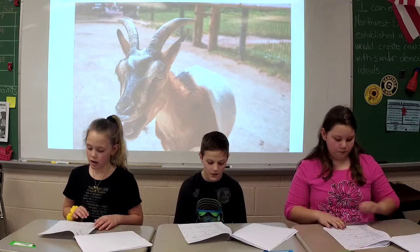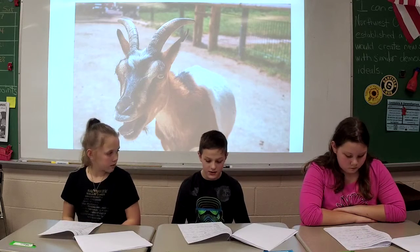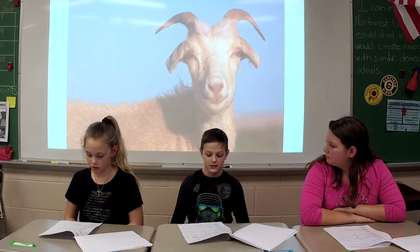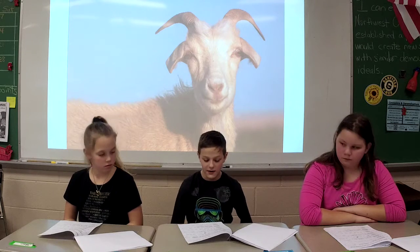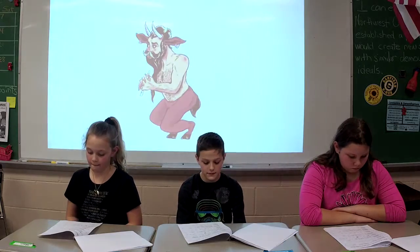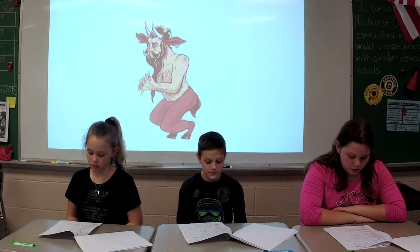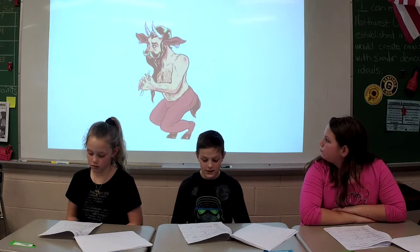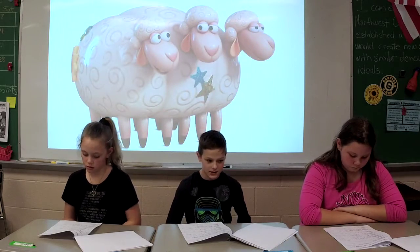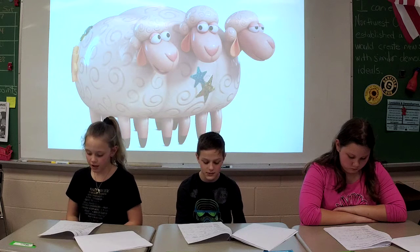Do you know a story about goats? Yes, I've heard of one in Greek mythology. There is a satyr — half man, half goat. Oh, that's really cool. Do you know a movie with them? Yes, Toy Story 4. There's a three-headed glass goat. That's really cool.